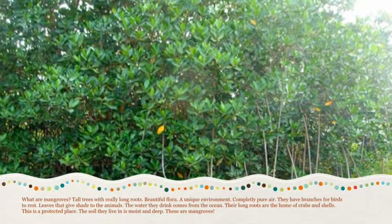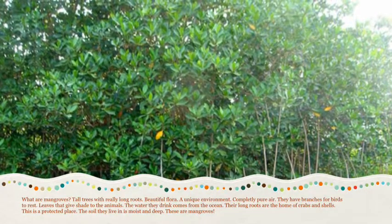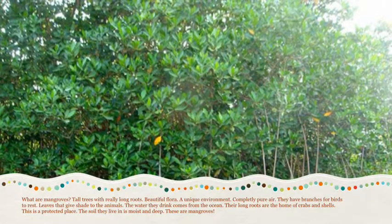Their long roots are the home of crabs and shells. This is a protected place. The soil they live in is moist and deep. These are mangroves.